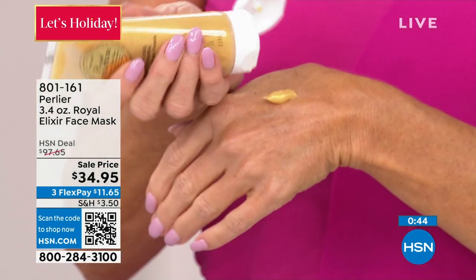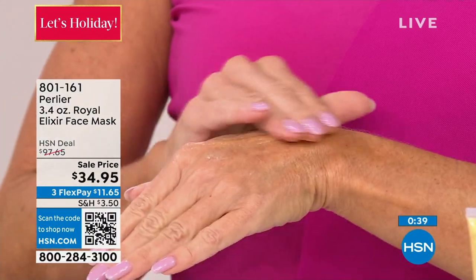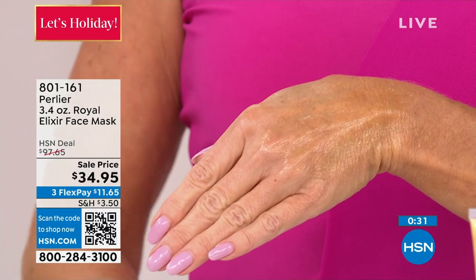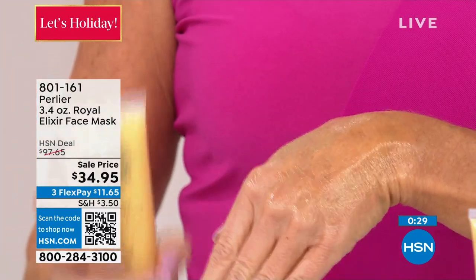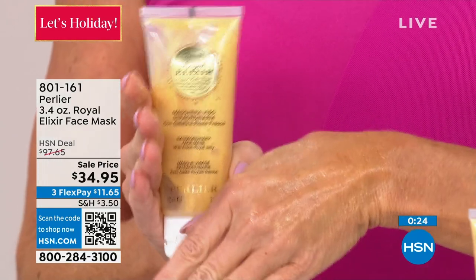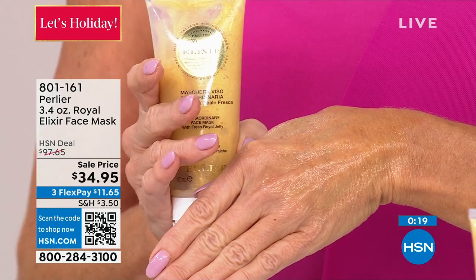We're the only company in the entire world, except for our sister company, that figured out how to do this. They spent hundreds of thousands of dollars, but their product is over $600 as they need to recoup their investment. We are the benefactors of our sister company — we can have this incredible royal jelly without having spent all that money. And what we've done here is we have doubled the size of this royal mask. Doubled the size, and it's got 2,000 milligrams of royal jelly.